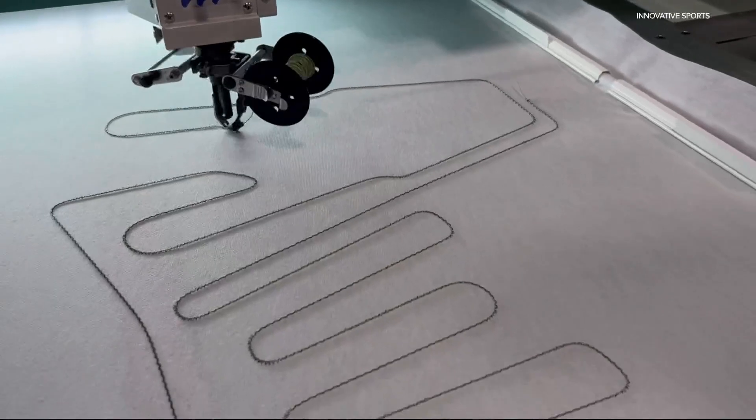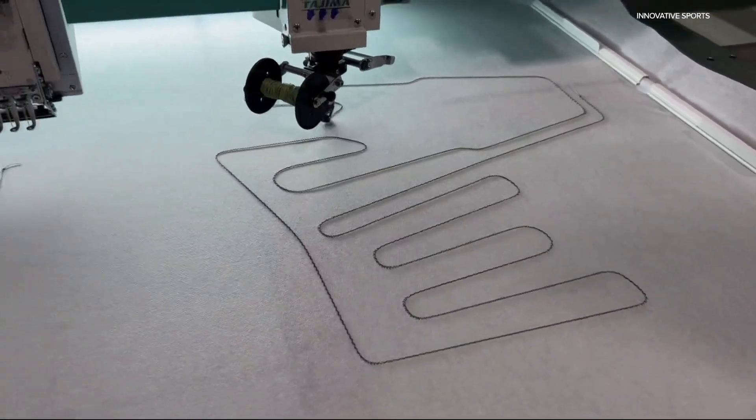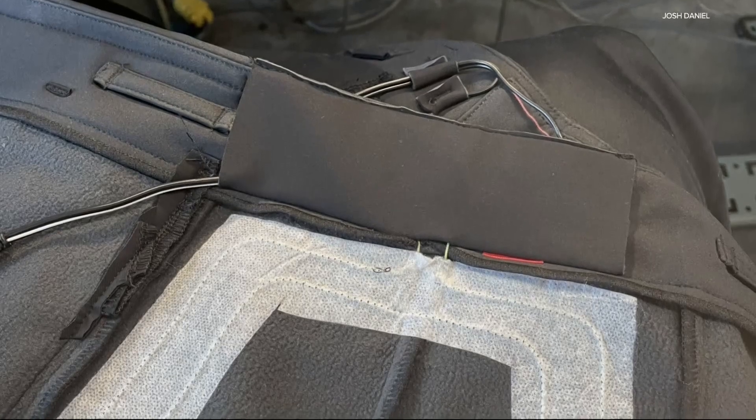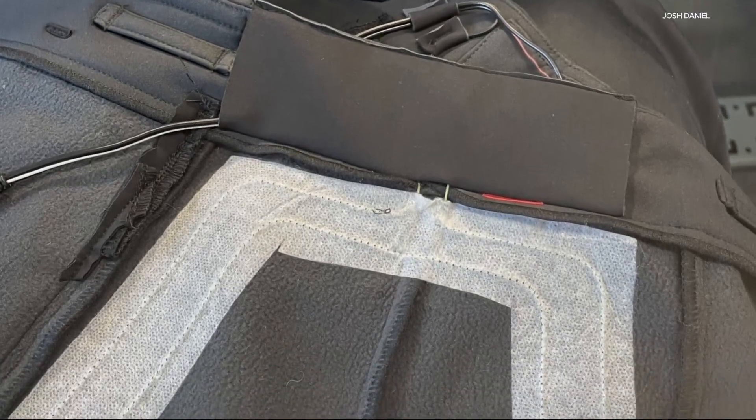It was a joint effort between myself and the sports management program at University of Oregon. Colby Taylor with Innovative Sports in Eugene makes the heating elements. There's a lithium battery system that powers the mechanism, and what we did was we created custom-shaped heating elements using our facility that fit exactly within the parameters of the shorts on the inside of the lining.